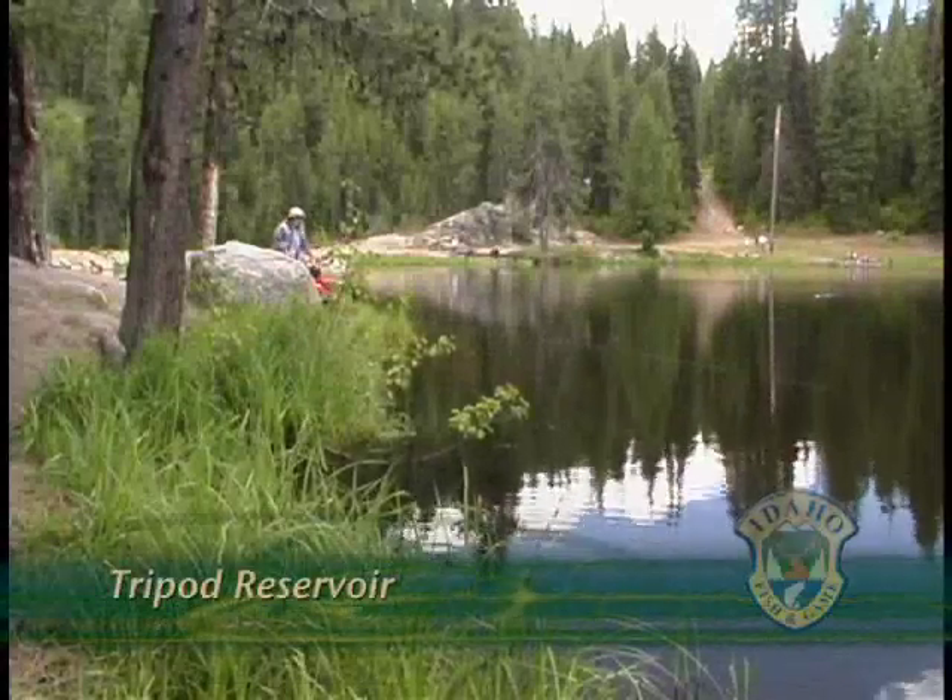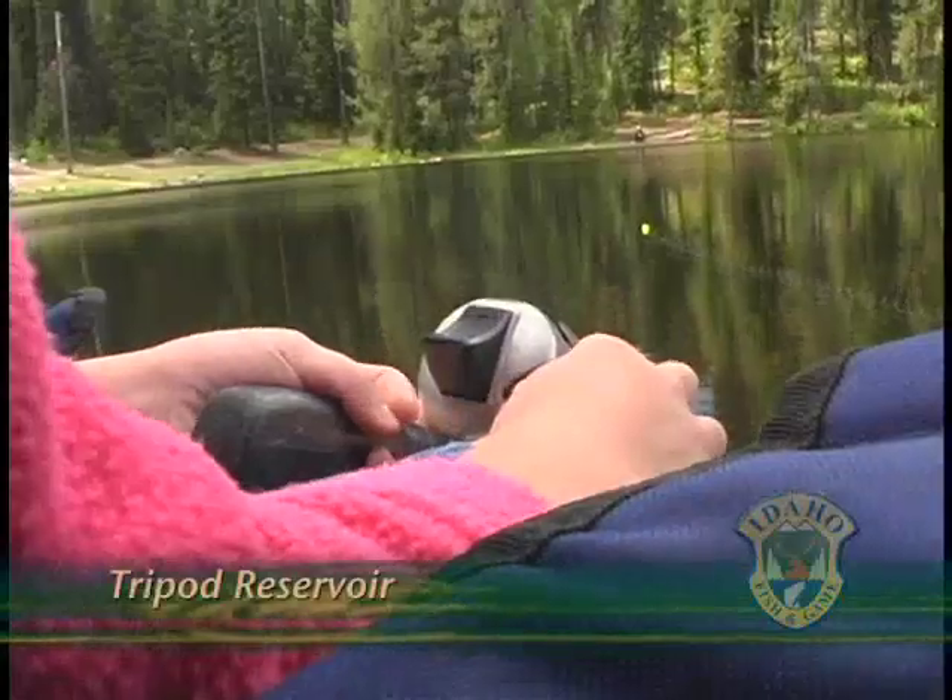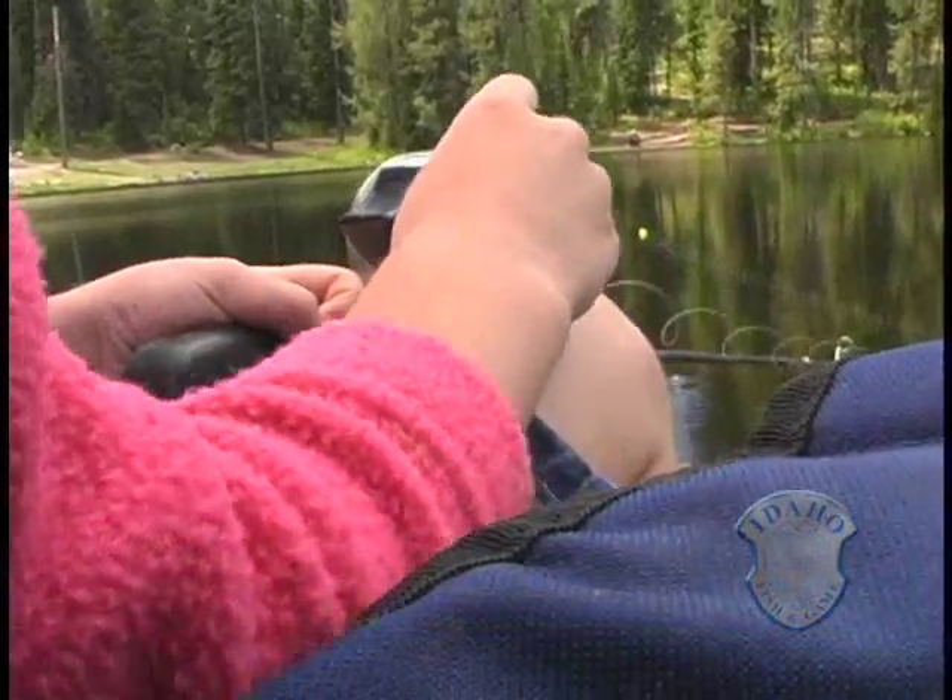That is perfect, sweetie. Thank you, sweetheart. For the McBride family, fishing at Tripod Reservoir means catching a few of the 4,000 trout stocked every year.